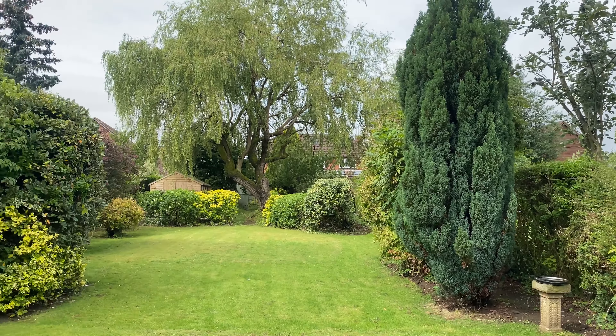Now you won't find this property on the open market, so you really do need to get in touch directly with us. Pick up the phone or get in touch with us on any of our social media platforms and we can tell you all about the property.